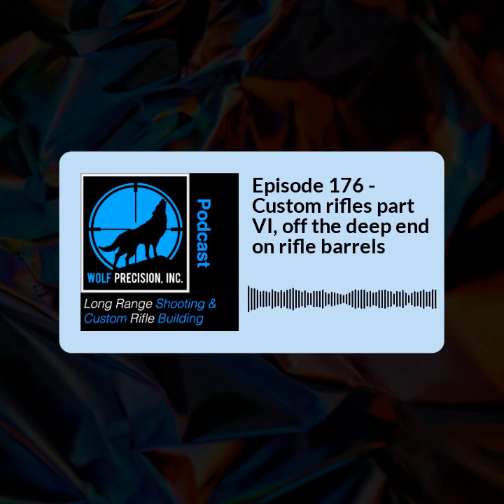We'd also like to thank Trigger Tech. Trigger Tech is going to give away a trigger of choice here on the podcast. So if you want a Trigger Tech Diamond, this is a great opportunity. We're going to give the trigger away on Thanksgiving Day and announce the winner Thanksgiving morning here on the podcast. To register, step one is to sign up for our newsletter on our website. Step two is to go to our YouTube channel and subscribe. If you do both, you're in the running. Thank you, Trigger Tech, for doing that.